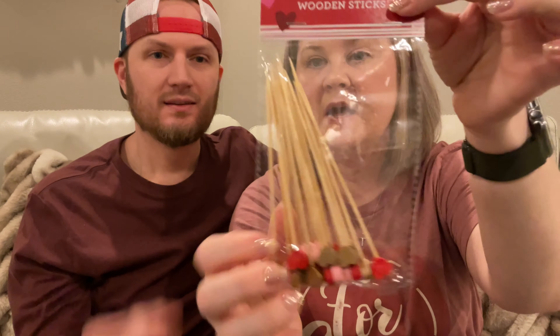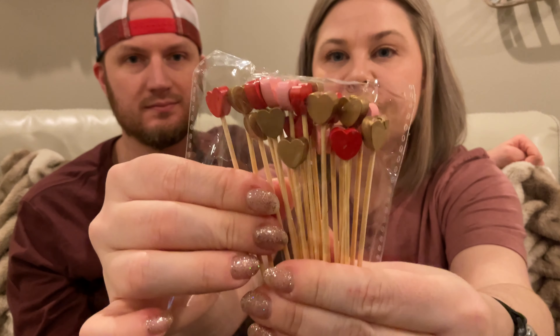I picked up these wooden sticks - it's a 20 pack. They're like toothpick hearts. You could use them for food like cheese if you're having a gathering, or put them on top of a cupcake. I'm actually gonna put them throughout the house - I took all the Christmas decor down and put it away, which was quite the task.